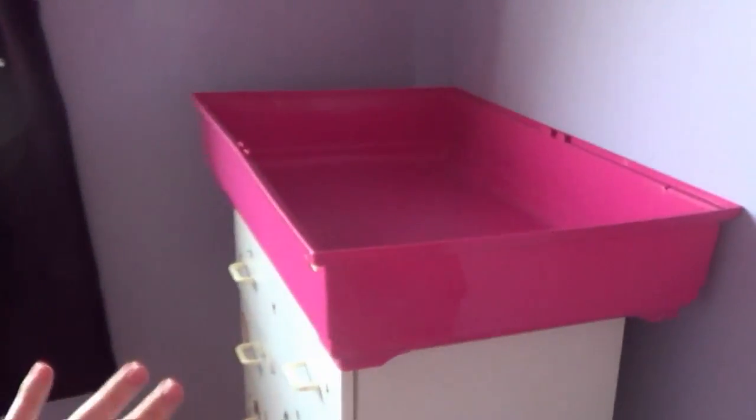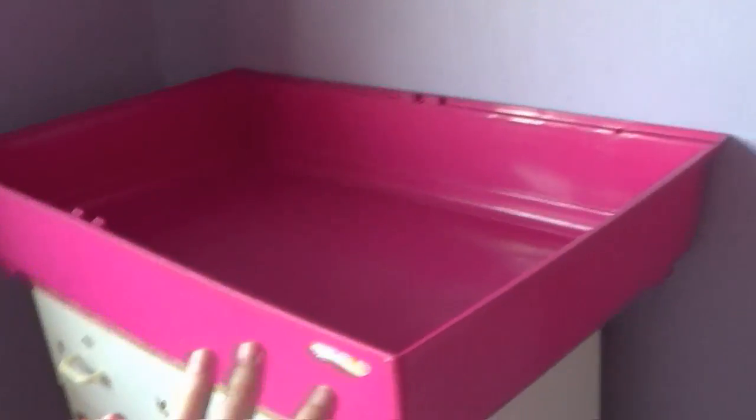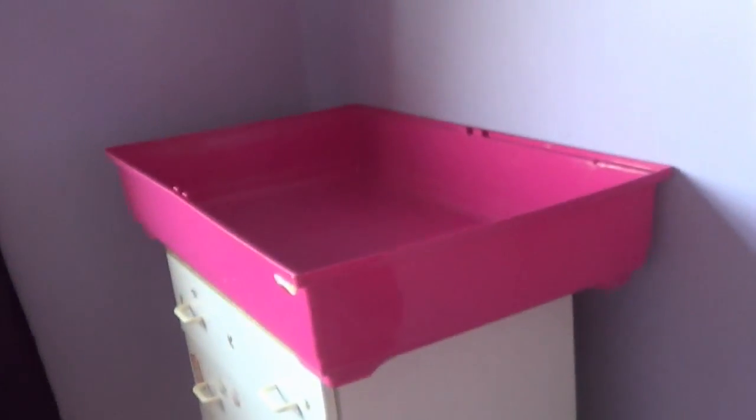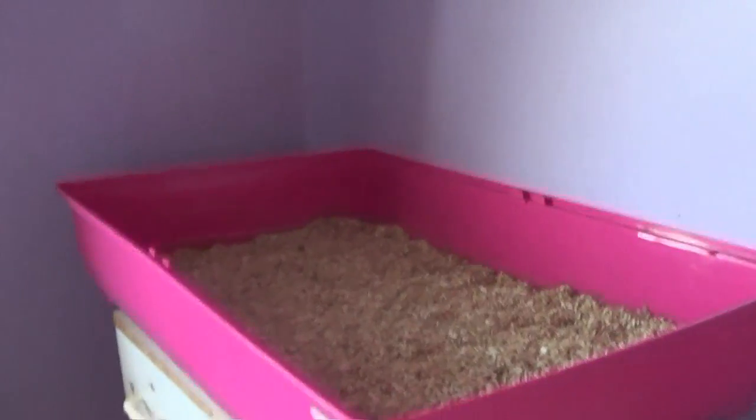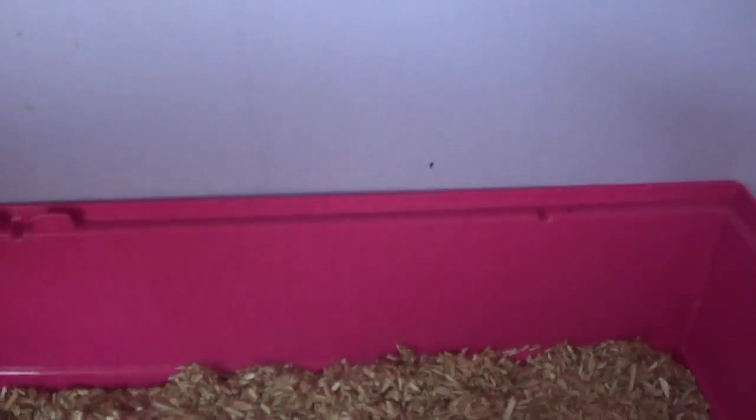I've managed to find a place in my room, just in the corner here, and I've put it on top of my wardrobe — this is where they were last time. It's a little bit flimsy but I'm okay with it. I'm going to use a bit of Percy's hemp bedding to put in here so it's all set up.